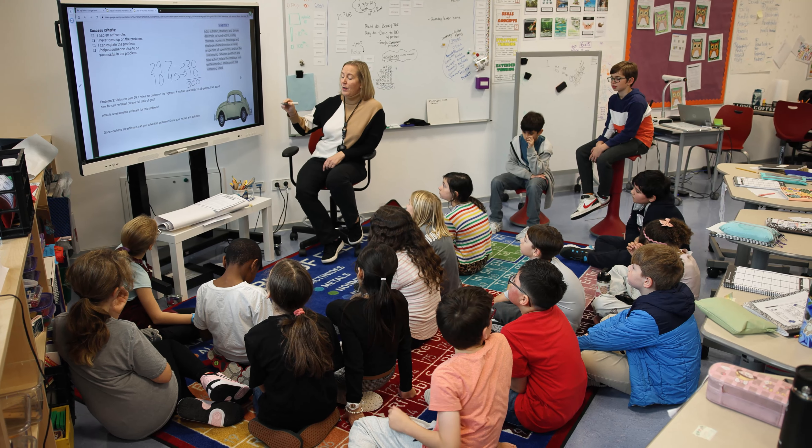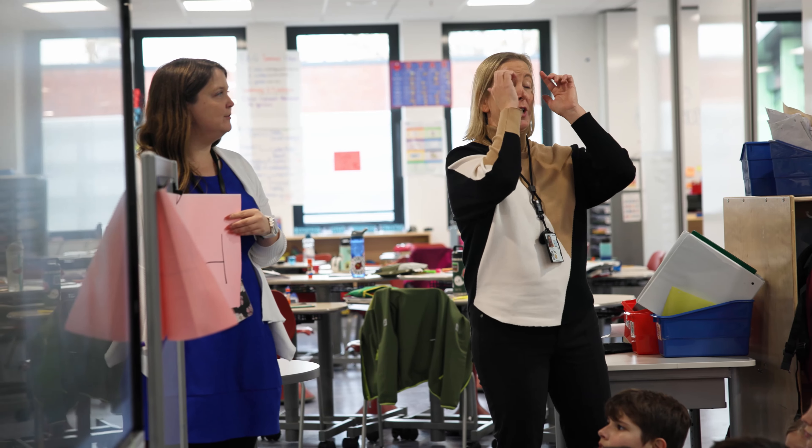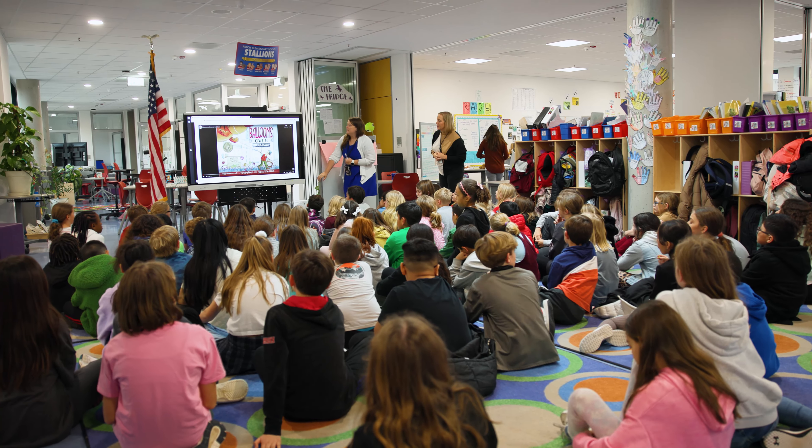It also lends itself that if teachers need to come and co-teach together, or if I want a teacher to come over and co-teach a whole lesson with both classes together, I can do that in this space.